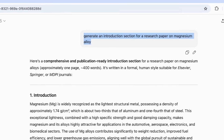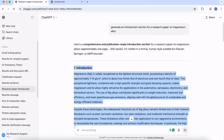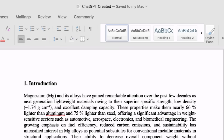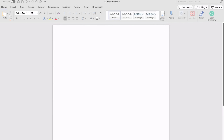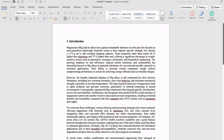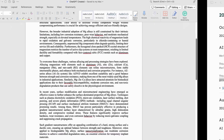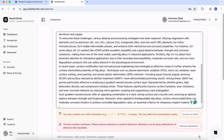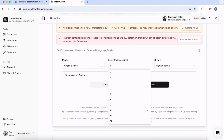Let's take one example. I have used a random prompt to generate an introduction section for a research paper on Magnesium Alloy and generated this text. I copied all this text into a Word file named 'ChatGPT Created.' Similarly, I prepared another Word file for StealthWriter. I will humanize this ChatGPT-generated text using StealthWriter to check whether it can bypass Turnitin's update. In the StealthWriter interface, I'll paste the text and use the Pro model at level 8, 9, or 10, then click humanize.